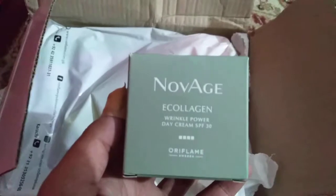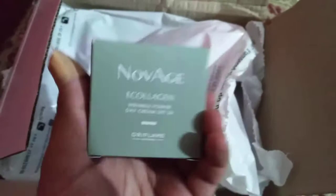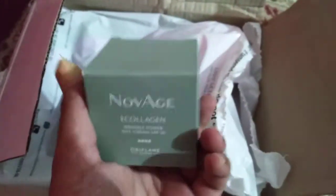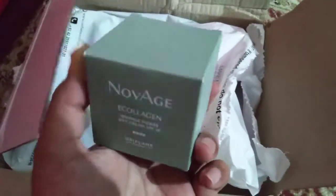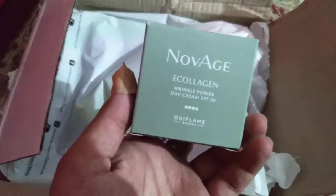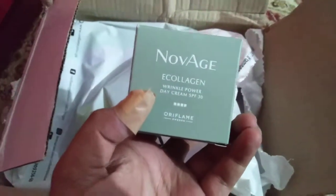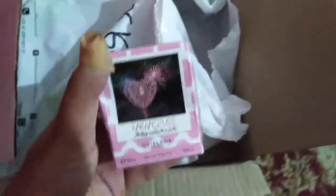The most supreme range of Oriflame called Nowage E-Collagen Wrinkle Power Day Cream, which has SPF 30. It has very strong ingredients and it is for 35 plus age — it is a wrinkle correcting cream. Oriflame globally claims it to be 49% effective in helping finish your wrinkles. This is an evolved range.